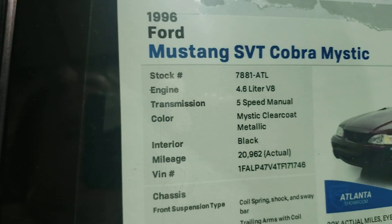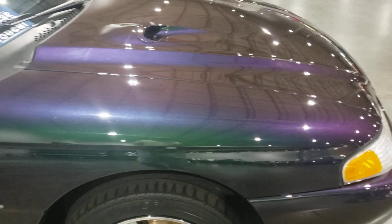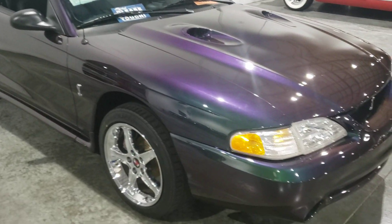It's a five-speed manual and it's only got 20,000 miles on it — hardly broken in. But the paint, I just fell in love with this paint back in the day.